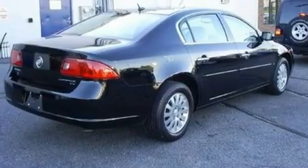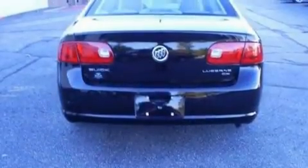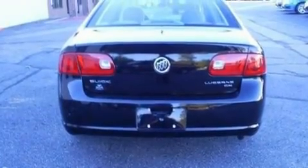Its top features include air conditioning, cruise control, full power accessories, a six-speaker audio system, wood trim on the inside of the doors, a multi-link rear suspension, a chrome grille, a low tire pressure indicator, front and rear reading lights, and alloy wheels.